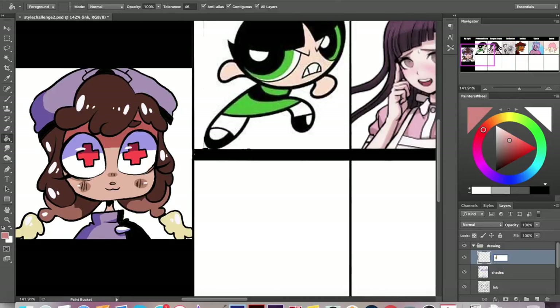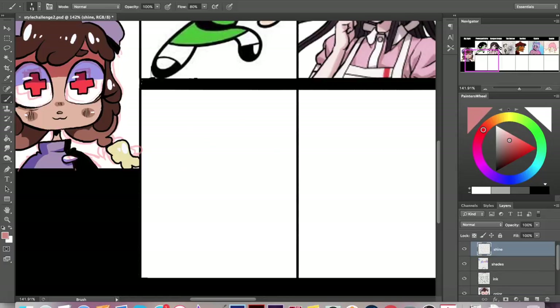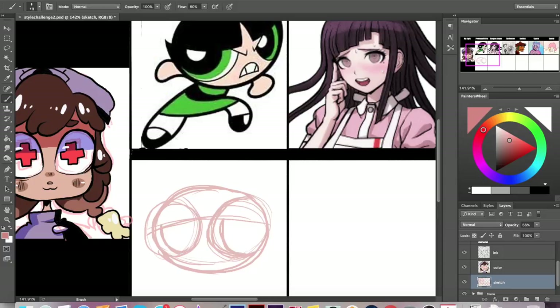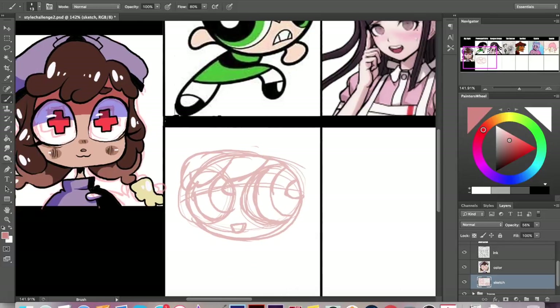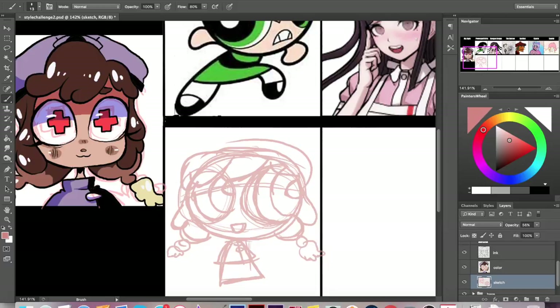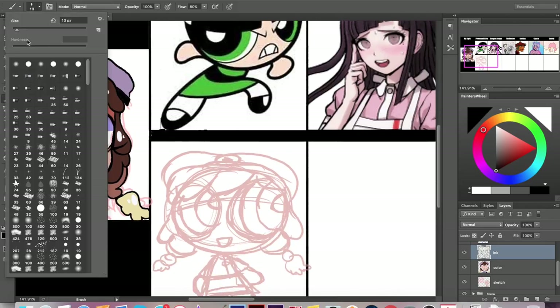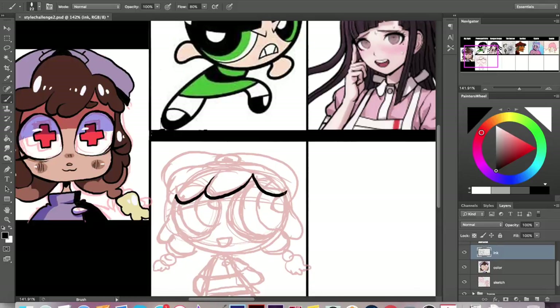The next style I'm going to do is Powerpuff Girls. That was one of the first cartoons I really fell in love with as a kid and I really love it to this day. It's a great show and a great style. Powerpuff Girls is a really round style — overall it's just extremely exaggerated, more so than you even see usually in anime. They have such huge heads and huge eyes, and it just feels like they're not holding back, which I always thought was really cool. It's also super clean, and that's something I actually struggle with a lot.